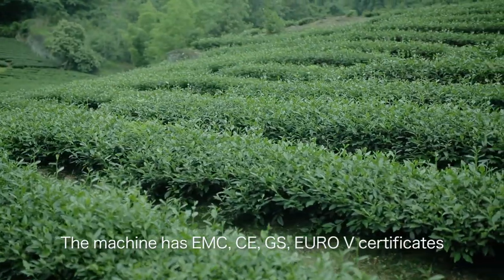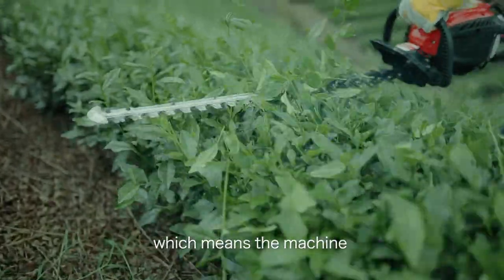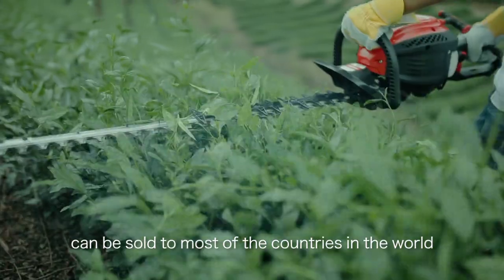The machine has EMC, CE, GS, and Euro 5 certificates, which means it can be sold to most countries in the world.